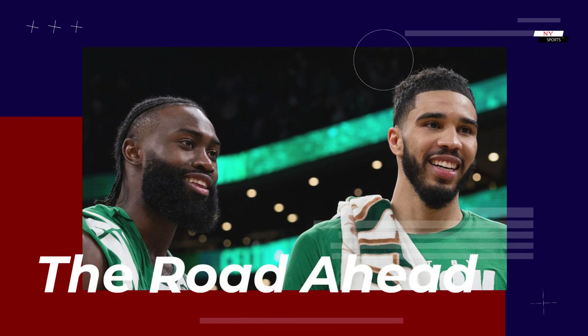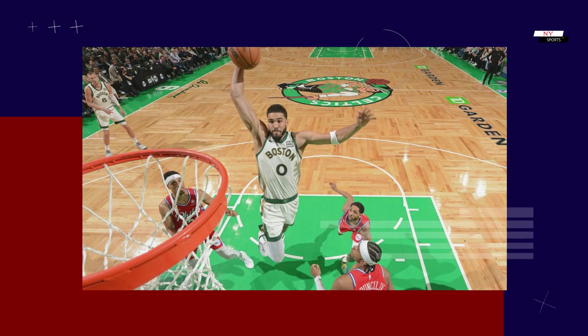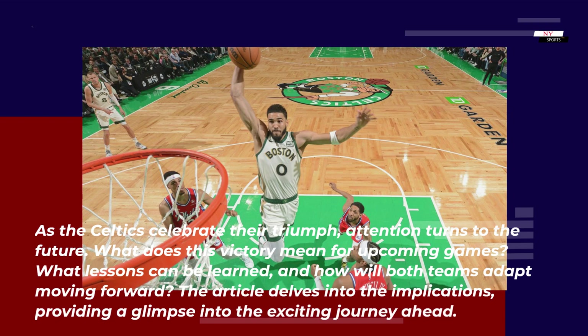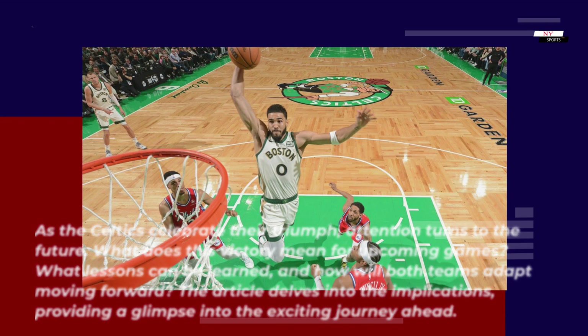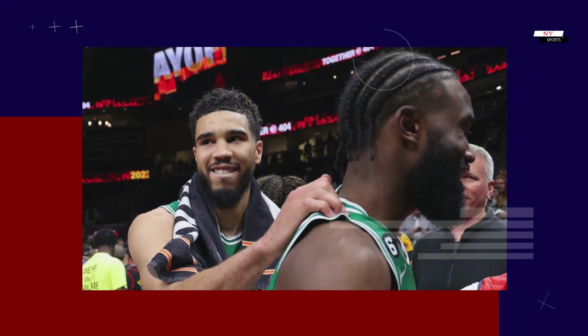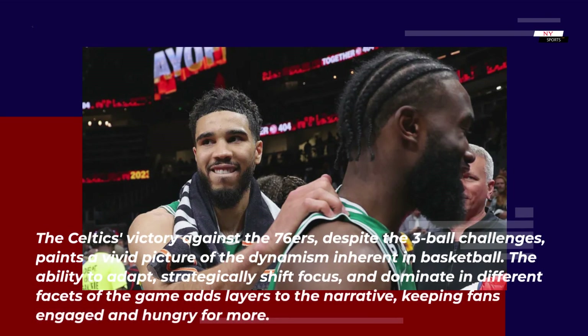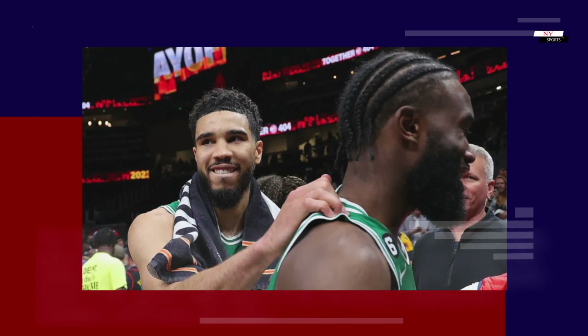The Celtics' victory against the 76ers, despite the three-ball challenges, paints a vivid picture of the dynamism inherent in basketball. The ability to adapt, strategically shift focus, and dominate in different facets of the game adds layers to the narrative, keeping fans engaged and hungry for more.